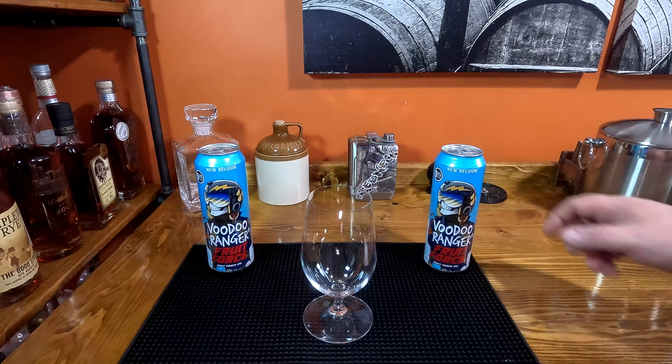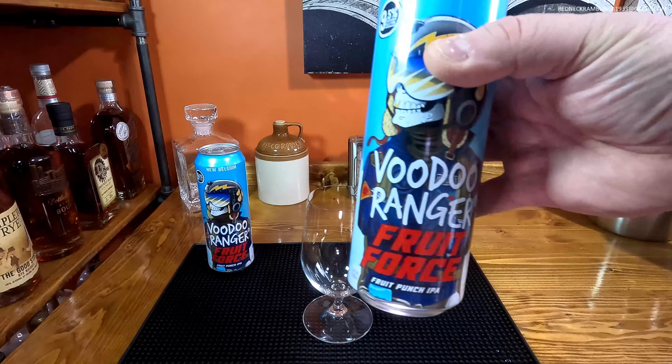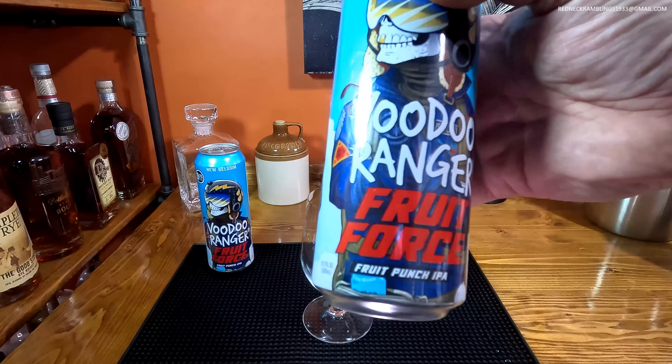Hi, thanks for tuning in. Today we are going to sample this Voodoo Ranger Fruit Force Fruit Punch IPA.